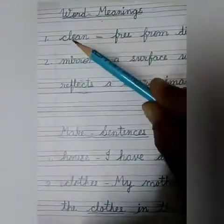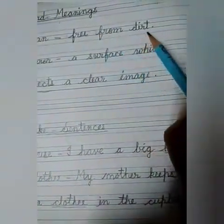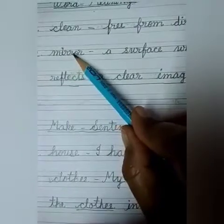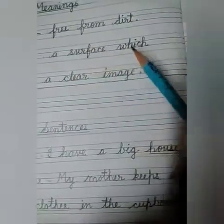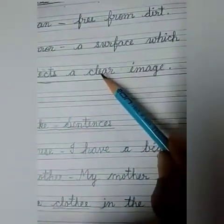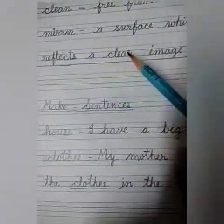Next one is word meanings. First word is 'clean' — C-L-E-A-N. The meaning of clean is 'free from dirt.' Next one is 'mirror' — M-I-R-R-O-R. Mirror means a surface which reflects a clear image.